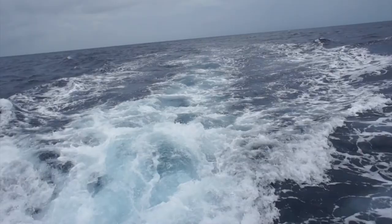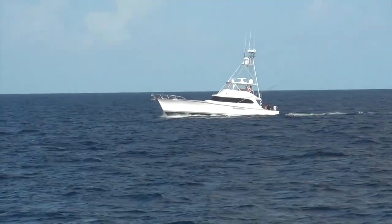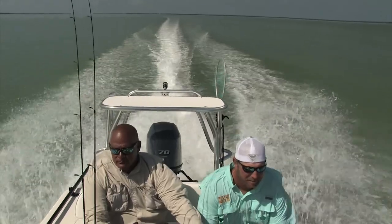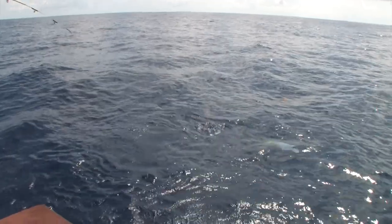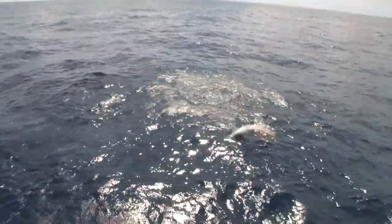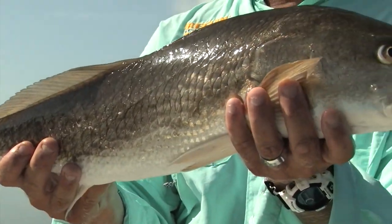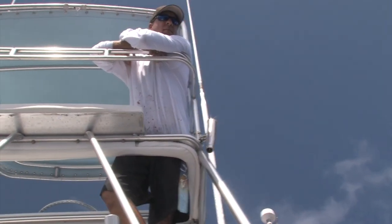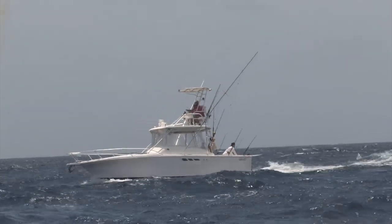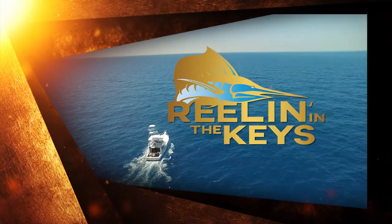There's a place out on the ocean, ain't on a map anywhere. The captain's looking at the water — he knows exactly where to steer. No internet or wi-fi tower, all that stress is gone. The lines just went in the water and somebody yells fish on. And it's just another day reeling in the Keys — we got that fishing feeling, there's no place we'd rather be. We're a million miles from nowhere but we ain't lost at sea. There's love and life, living the dream — reeling in the Keys.